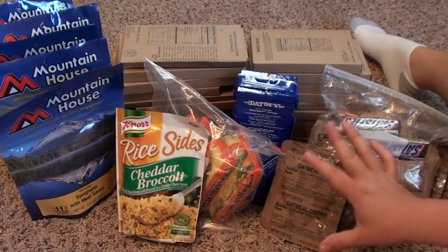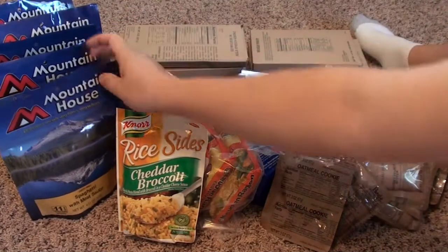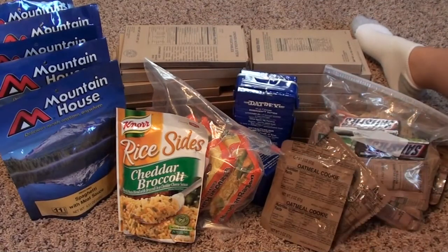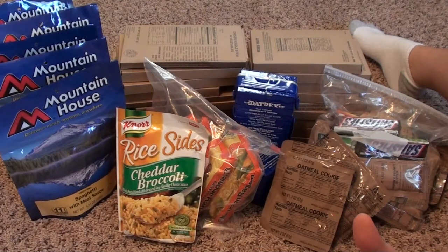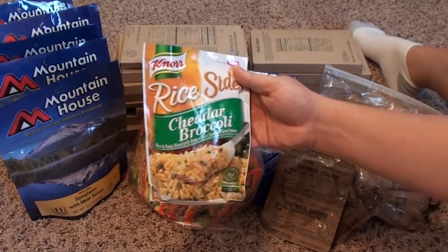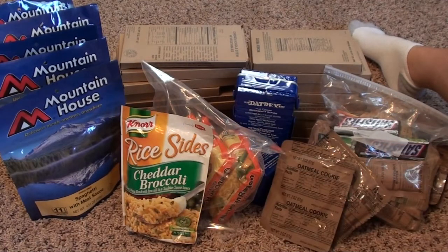Before we discuss all the individual items, let's talk about some of the general principles you want to go by for choosing your food. One of the things you're going to want is durable packaging and good shelf life. The most durable packaging here is probably the Mountain House Meals and the MREs — they're really durable, thick Mylar packaging and they're going to last a long, long time. Some of the more flimsy options, like the Ramen Noodles and the Knorr's side dish, are items you're going to want to trade out annually.